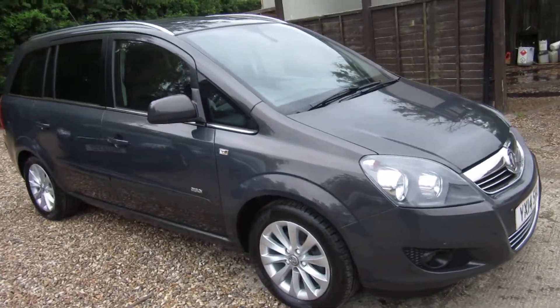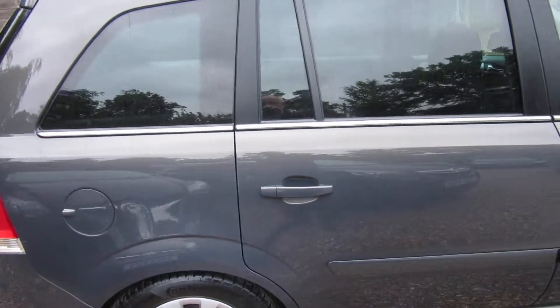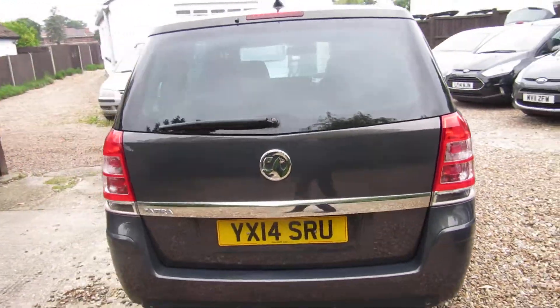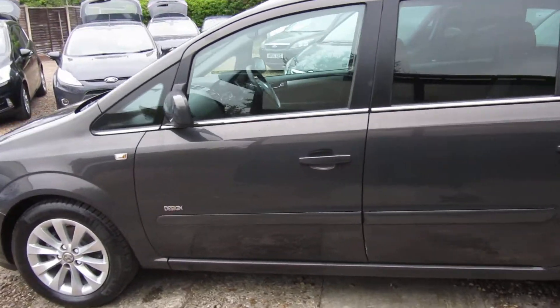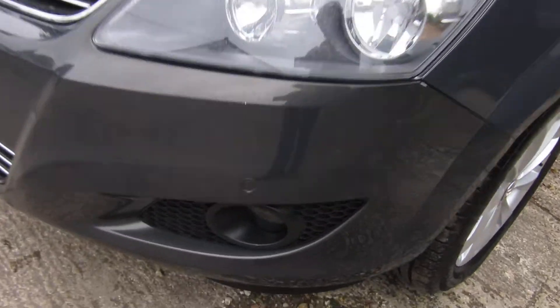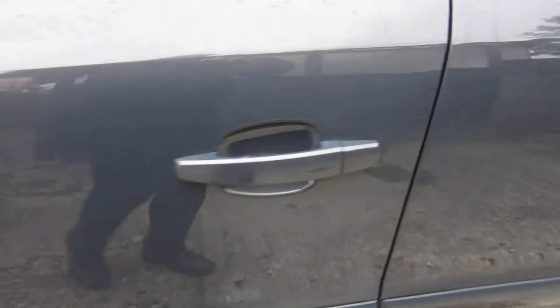This is a 1800 Design Zafira B, finished in grey metallic with charcoal interior, on a 14 plate and in very good condition. You can see there are no dents or damage on it. It's the Design trim which gives it fog lights, front parking sensors, and alloy wheels which are all clean, not scratched or damaged.